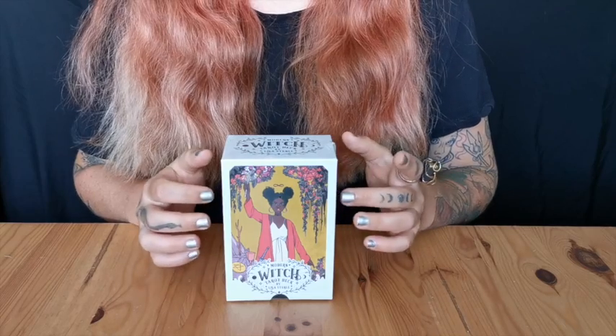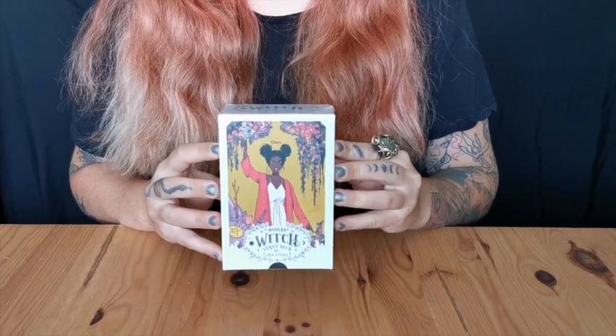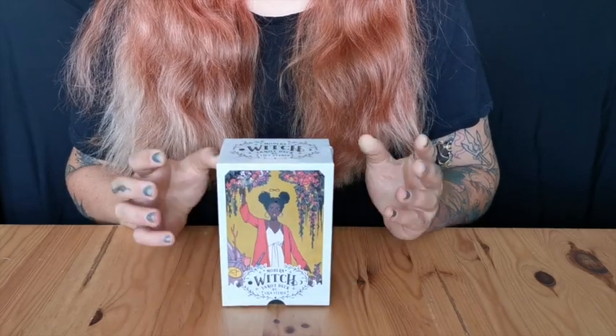This deck is a modern and diverse interpretation of the classic Smith-Waite tarot deck, so this would be called a clone of the Smith-Waite tarot. This lovely deck is published by an awesome publishing company called Liminal 11, that aims to create things produced by a diverse range of voices. Check out their website — all of their tarot cards look amazing.